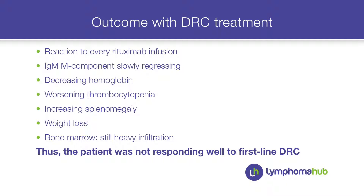A bone marrow biopsy showed still very high infiltration of tumor cells, and some of the cells were now plasma cells that were CD20 negative but CD138 positive — something to consider when thinking about new therapy. He was not responding to DRC and we had to think of other drugs.